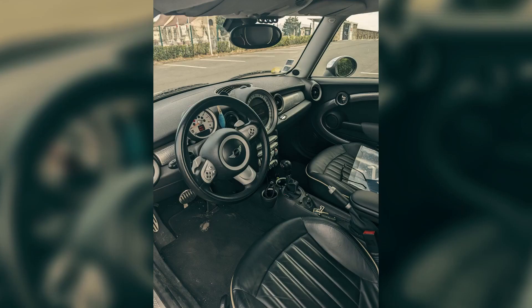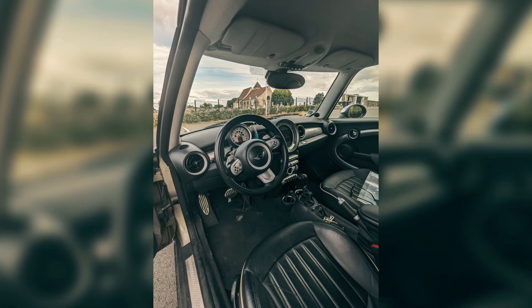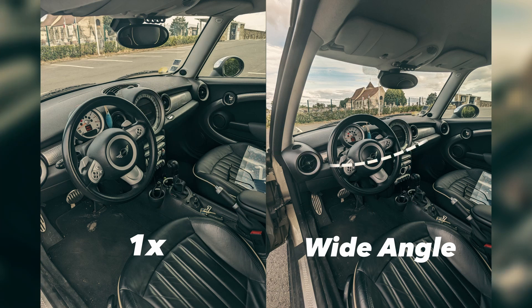Let's take a look at the 1x shot. And here is a wide angle shot. With wide angle shots, the steering wheel is more centered, the whole dash is captured, and you can get a better scene displayed over the windscreen.